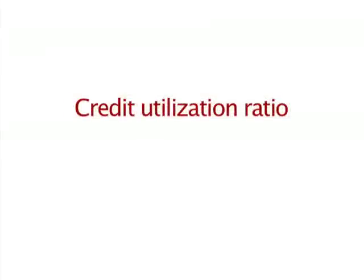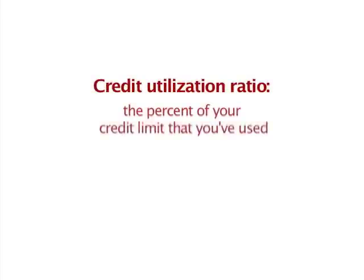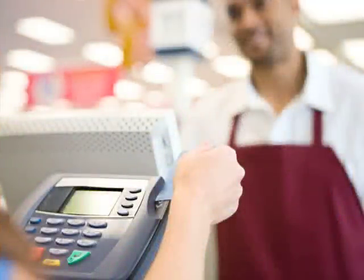There's something called the credit utilization ratio, and that's nothing more than fancy talk for how much you owe relative to your credit limit. Let's give an example: say you have a credit limit of $5,000 and you owe $2,000, and suddenly you're on a vacation or a trip for work and you pay that monthly payment late.